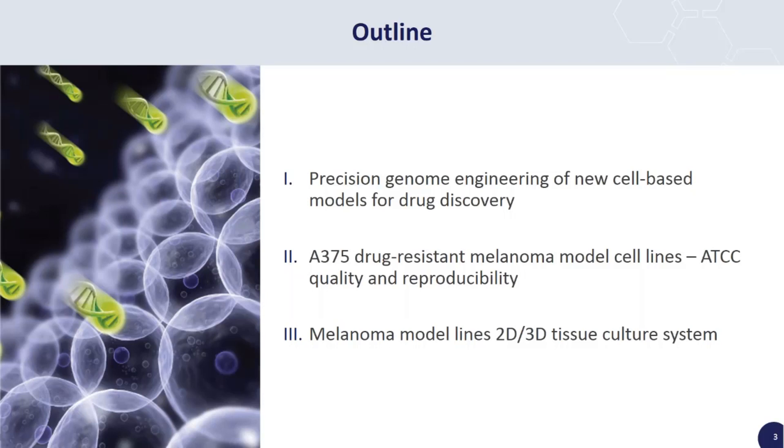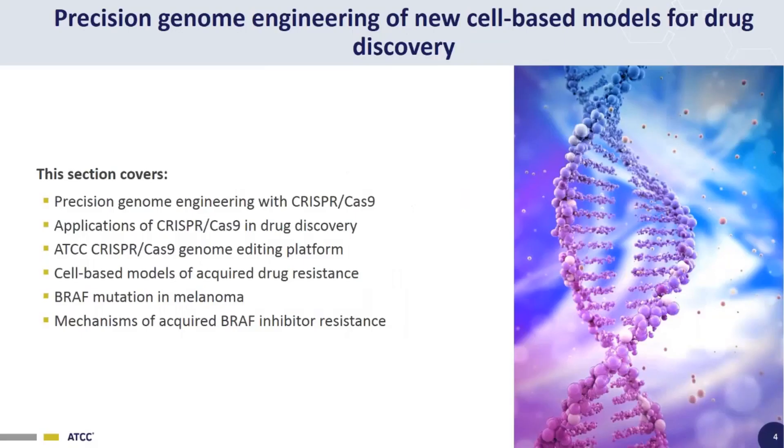Then, in the final section of the webinar, I'll talk about the advantages of 2D versus 3D tissue culture models of disease, and how these melanoma model cell lines can be used in a 3D tissue culture format. In this last section, we'll cover functional validation of the drug-resistant phenotype in our A375 melanoma models in 3D tissue culture, and the system we've set up for automated screening of 3D spheroid drug response.